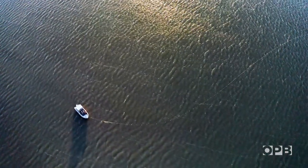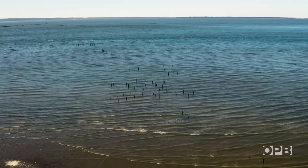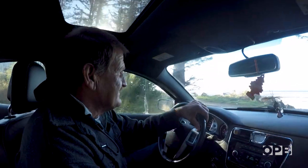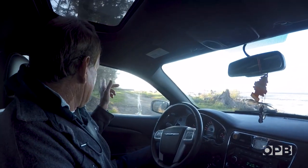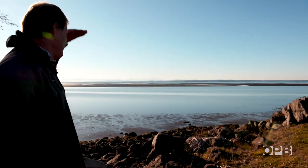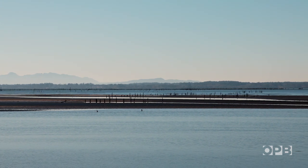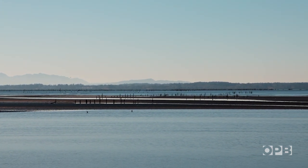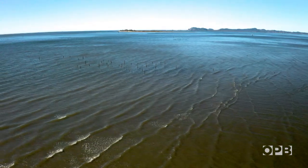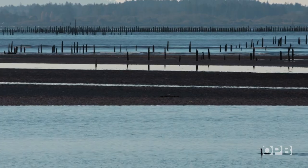There's a long history of conflict between gill netters and fish traps. That's why nowadays you only see the skeletons of fish traps in the Columbia River — all these pilings that you see through here, all the way across. To build a better fish trap, Blair studied the remnants of these old traps. Their pilings, like the fishing method itself, were left for dead more than 80 years ago.